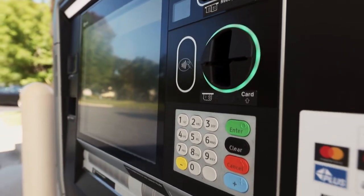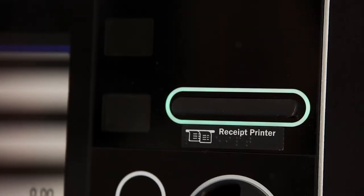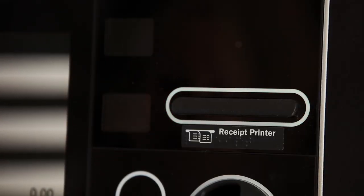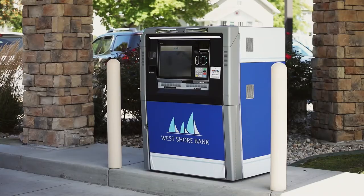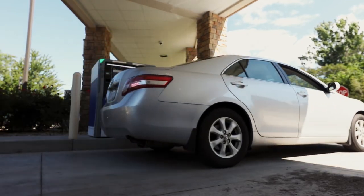Are you ready to use a PTM at your next stop at West Shore Bank? Remember, our personal tellers are here to assist you through your entire transaction, or you can insert your card and use the machine as a regular ATM. Visit westshorebank.com for more information on personal teller machines.